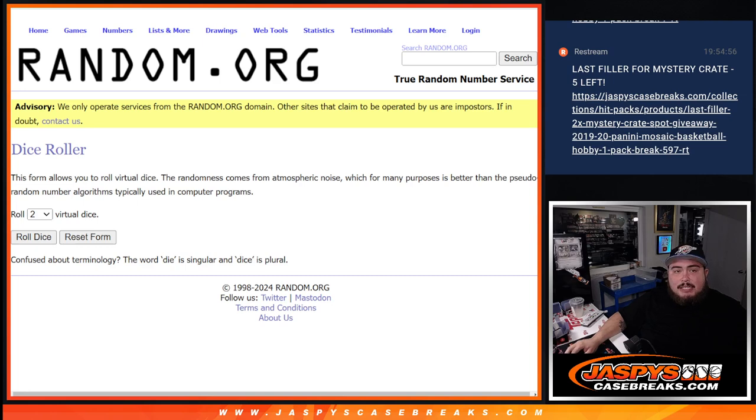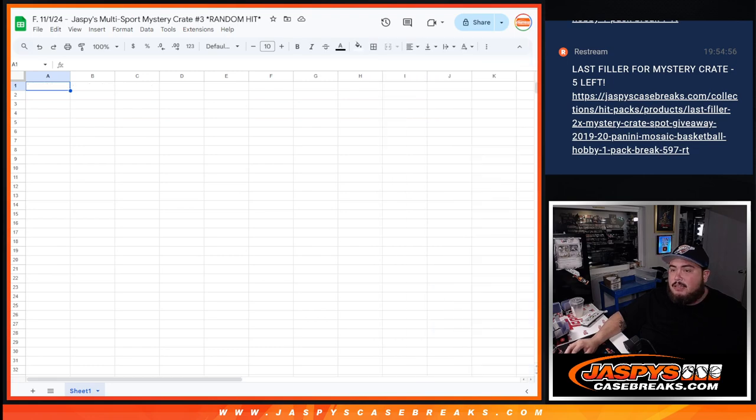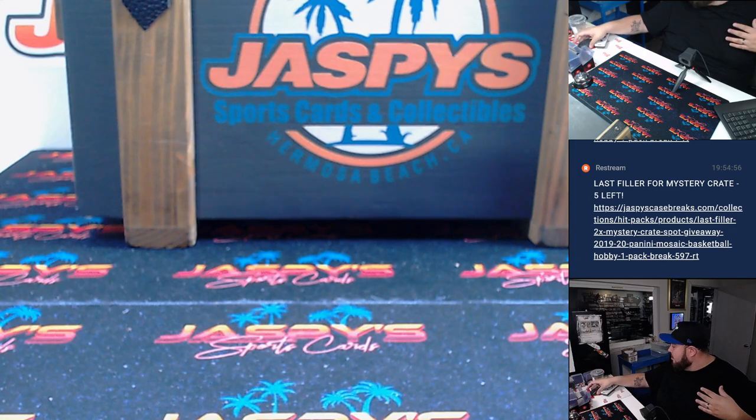What we'll do is showcase the hits, I'll type them in, then we'll click randomize — randomize the names and the hits — and whatever you match up with is what you got. So let's do the mystery crate now.